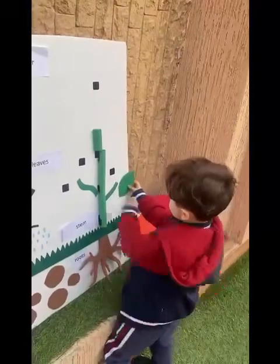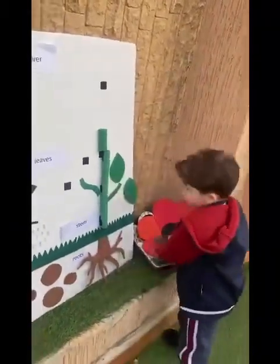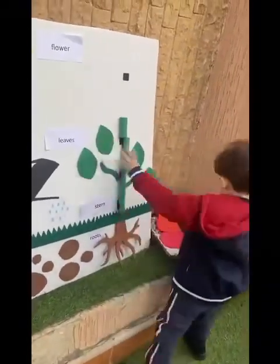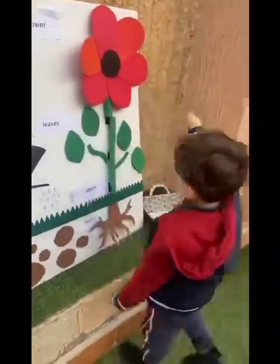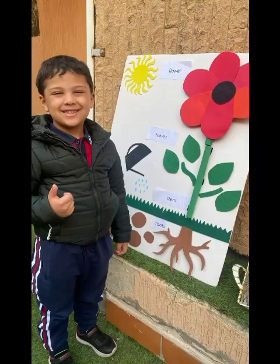The stem holds the plant up straight and tall. It helps make sure the plant doesn't fall. The stem carries water up from the dirt. The stem helps keep the plant alert.